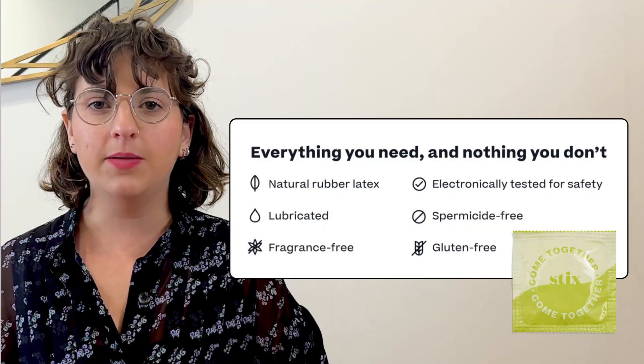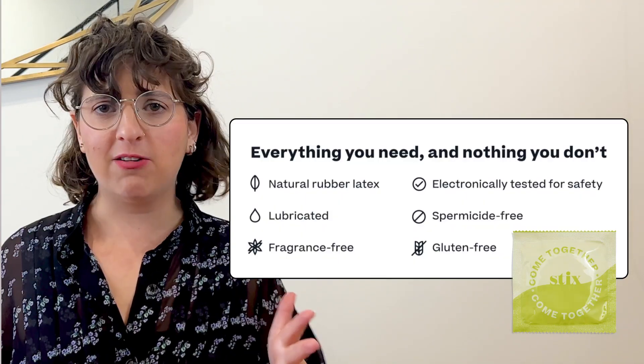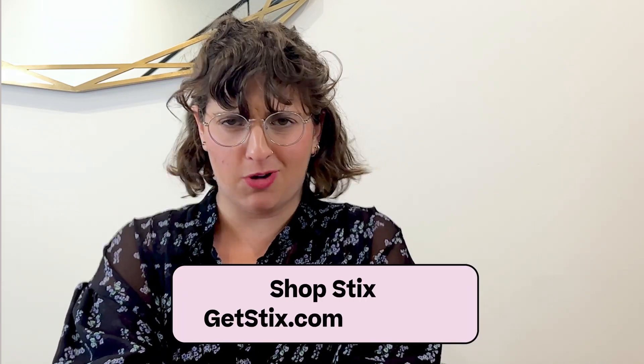Condoms help prevent the transmission of HPV and so many other STIs. Sticks condoms are ultra-thin, made without harmful chemicals, fragrance-free, and electronically triple tested — because sex should feel good. If you're a student, go to getsticks.com for free condoms and only pay for the shipping.